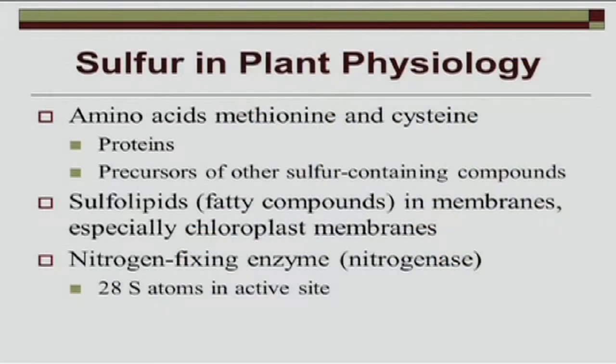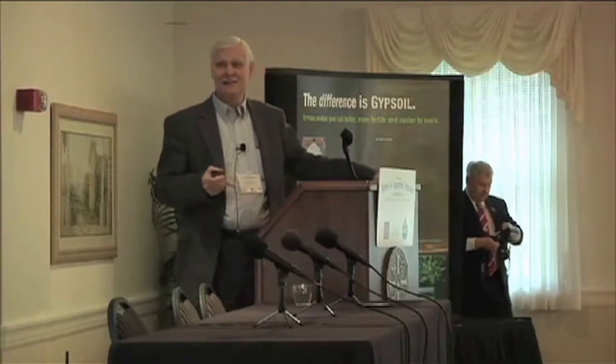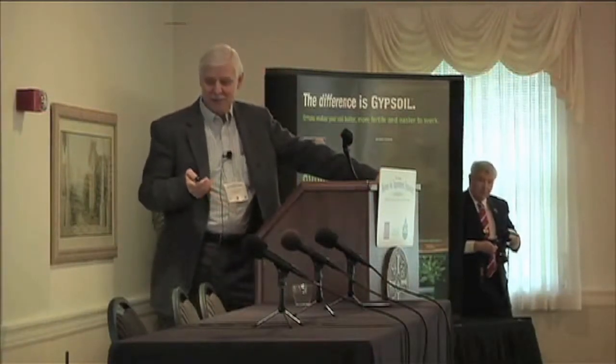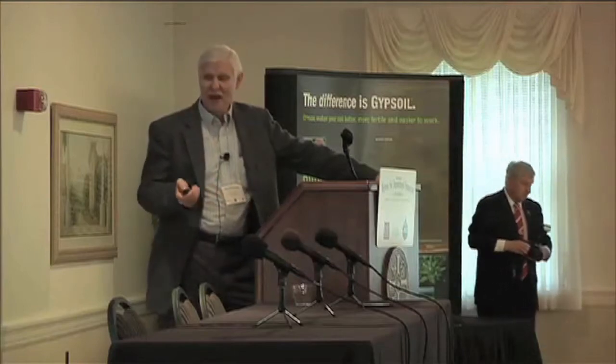Sulfur is important in plants because it's essential in producing proteins. There are three essential amino acids found in all proteins that contain sulfur. Also, some sulfolipids are found in membranes, and the nitrogen-fixing enzyme nitrogenase has a very high amount of sulfur at the active site — 28 sulfur atoms. So that's very important in leguminous crops to maintain high activity.